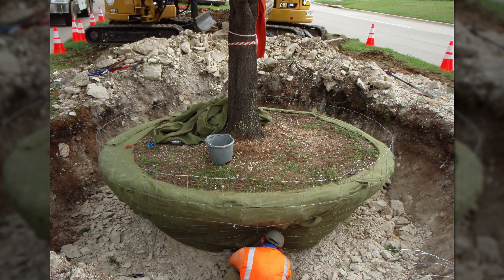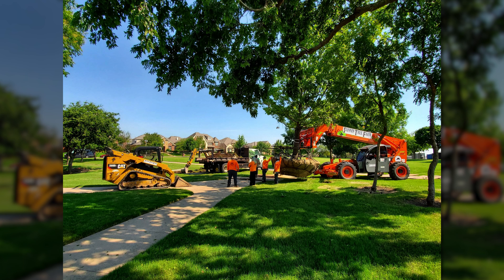Trees in the median south of Main Street were removed and relocated. The ones that could survive a transplant were transplanted to various city parks and other public spaces.